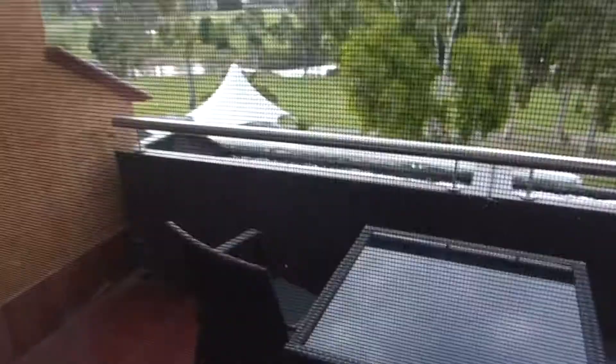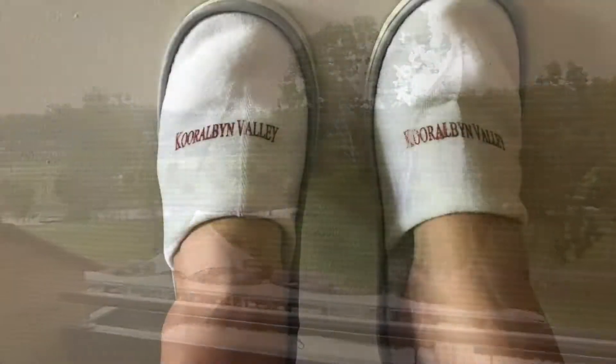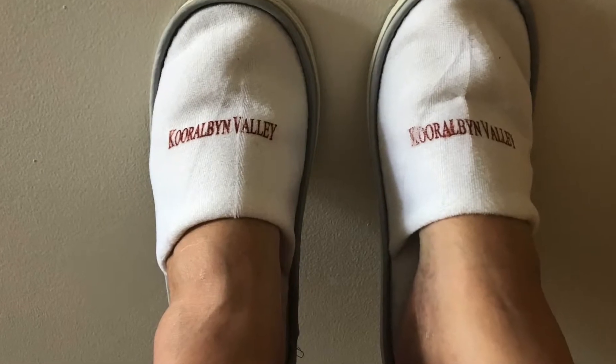So we overlooked the area where they have concerts and people get married and stuff like that. Level two — I think we were like three floors up though, something like that. There's your Kooralbyn Valley view.